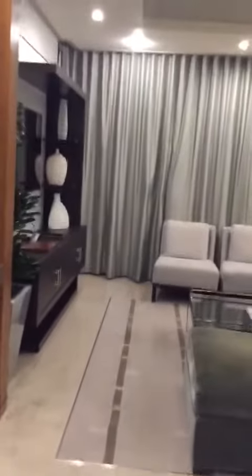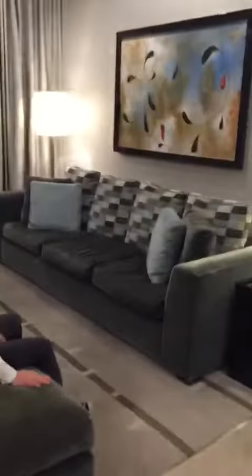Here's our upgraded sky suite. Coming from the front door.